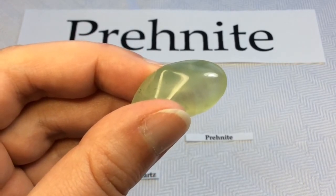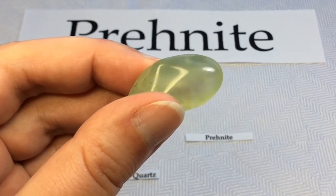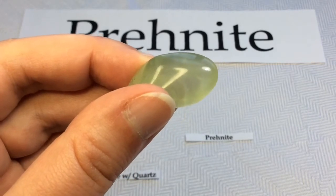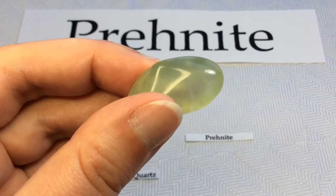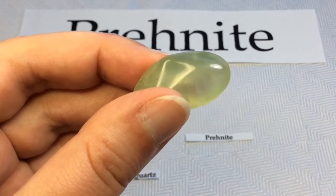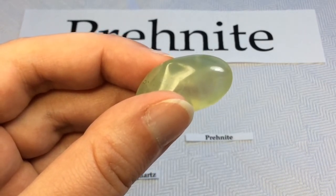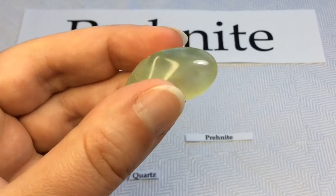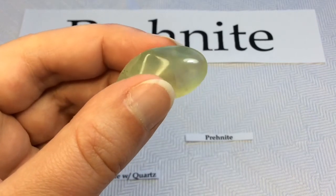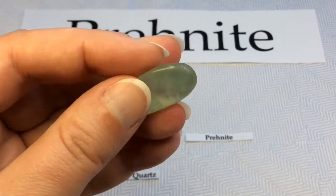In April 2000, rare orange Prehnite was discovered in the Kalahari manganese fields in South Africa — pretty cool. Prehnite is mostly translucent and rarely transparent. You can certainly see my fingers through it, but it's not as clear as glass.